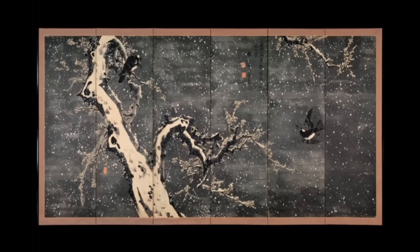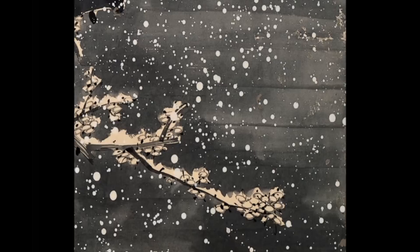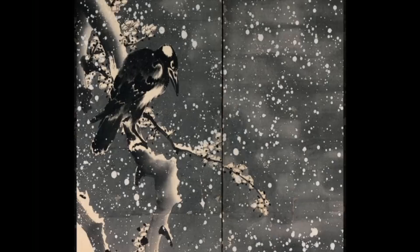In Crows in Snow, other than the round drops representing snowflakes, there is also only black ink on this entire work. The unpainted color of the paper alone gives the illusion of piles of snow, while also producing the shapes and tones to the animals and trees.